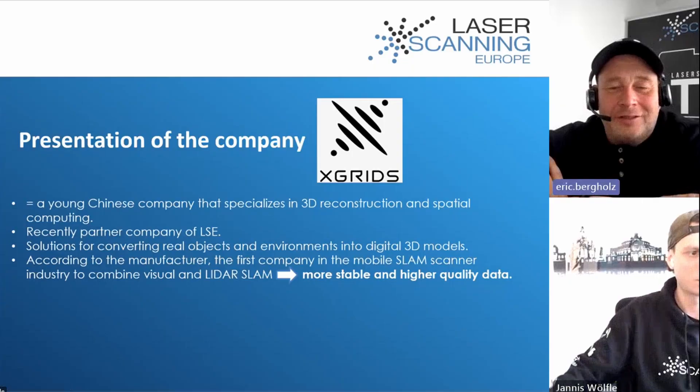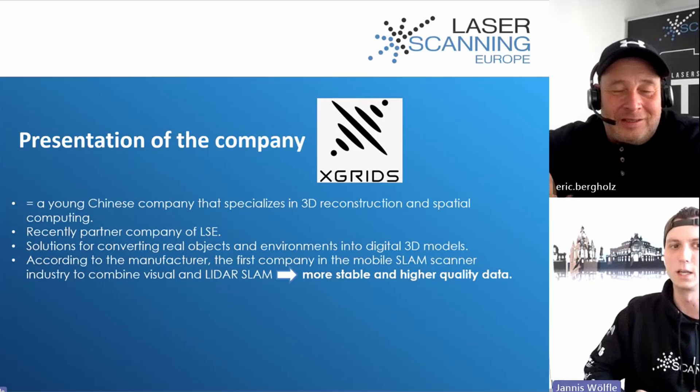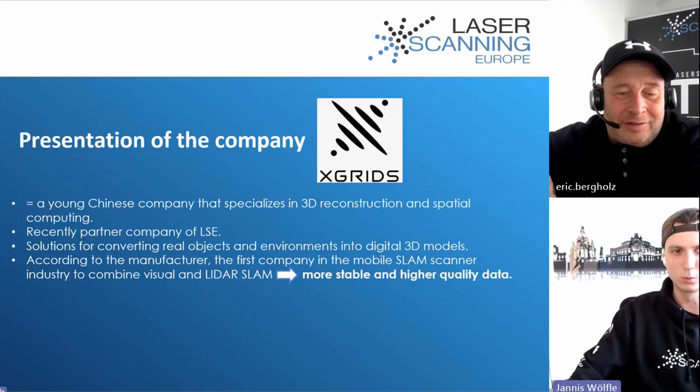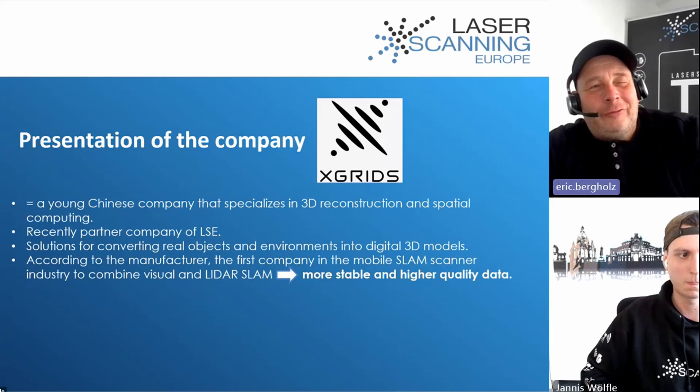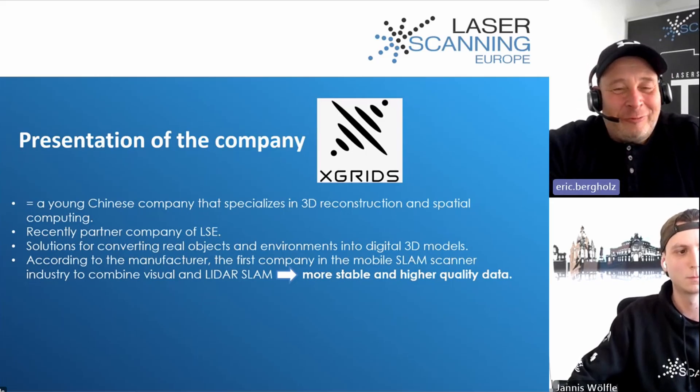XGrids is a young Chinese company that specializes in 3D reconstruction and spatial computing. They are a partner company of LSE and offer solutions for converting real-world objects and environments into digital 3D models. According to the manufacturer, they are the first in the mobile SLAM scanner industry to combine visual and LiDAR SLAM.